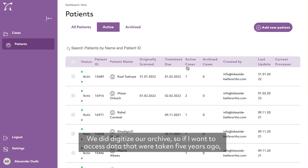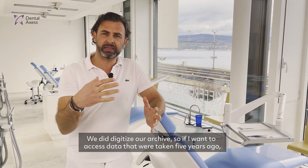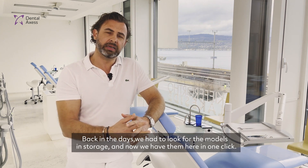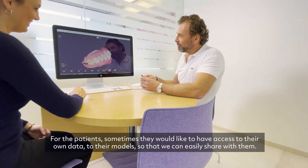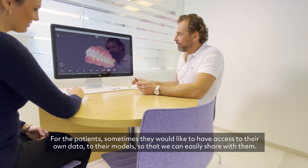We digitize our archive, so if I want to access data that were taken 5 years ago, I can just click and have them there. Back in the days we had to look for models in storage, and now we just have them on a click. And for the patient, sometimes they would like to have access to their own data and models, so we can easily share it with them.